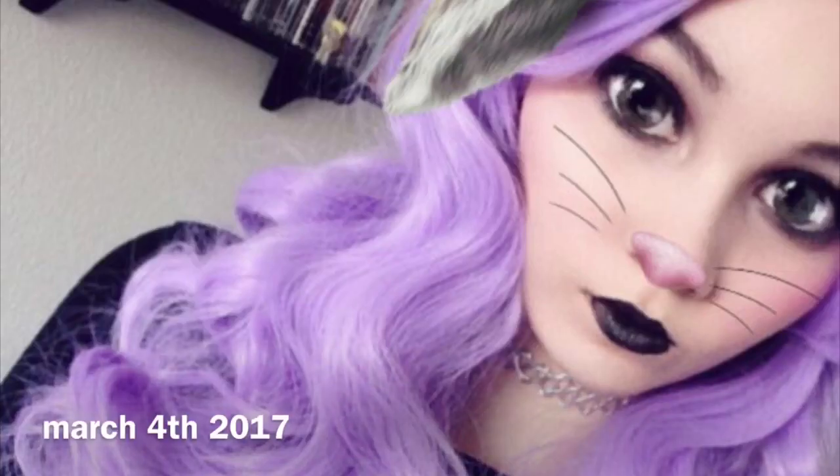I tried a pastel goth look before, like one or two years ago, and it just looked so bad — I had just started with makeup. Maybe if I find a picture I'll insert it right now. But without further ado, let's get started!